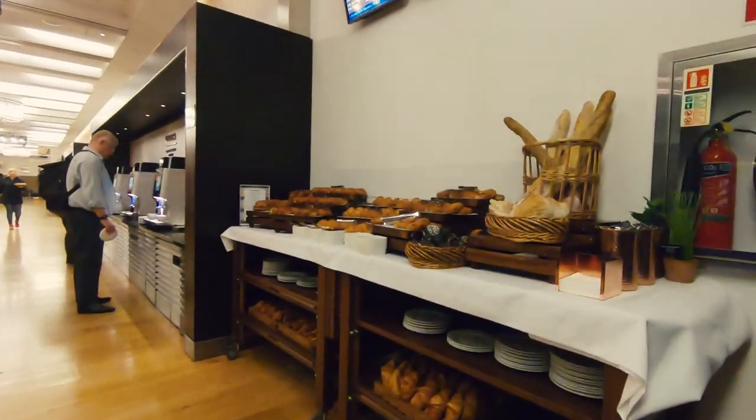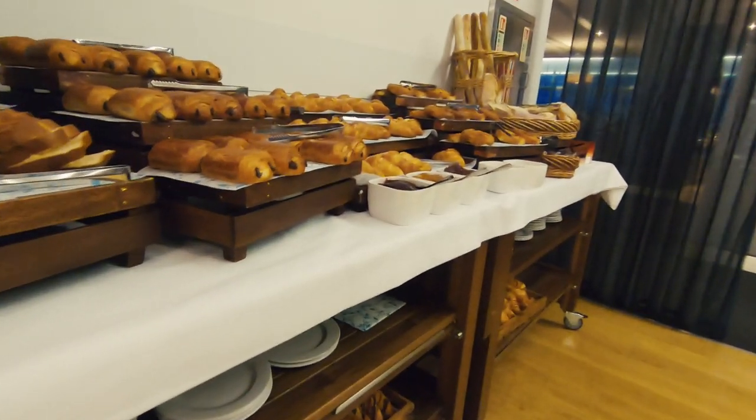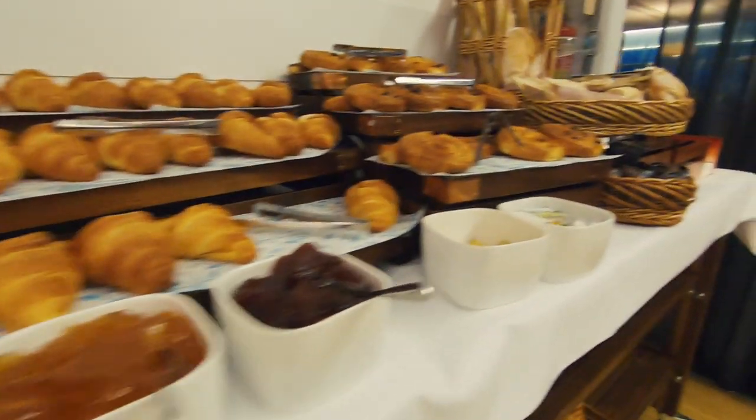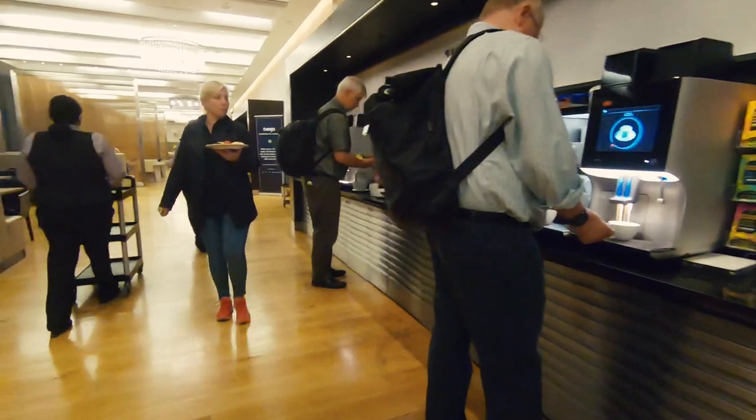I visited very early in the morning so the breakfast service was available. Warm pastries, breakfast cereals, fruits, and yogurts were nicely presented in the food area.